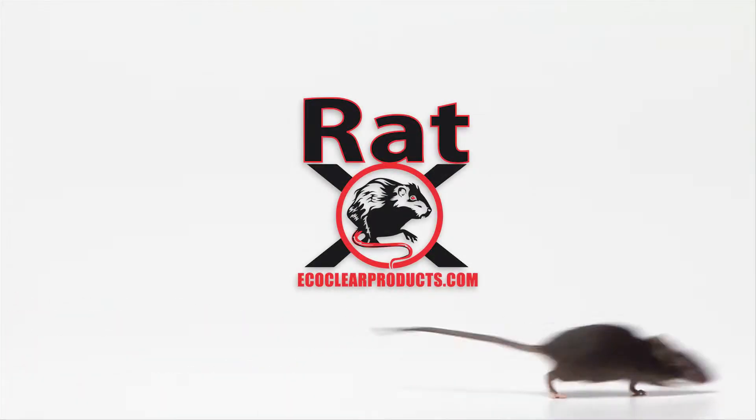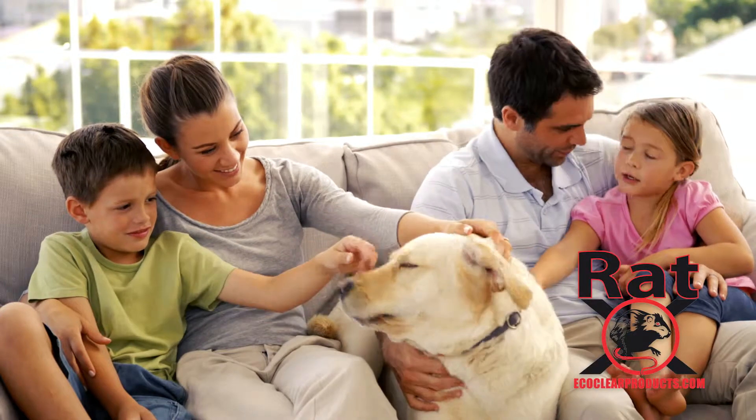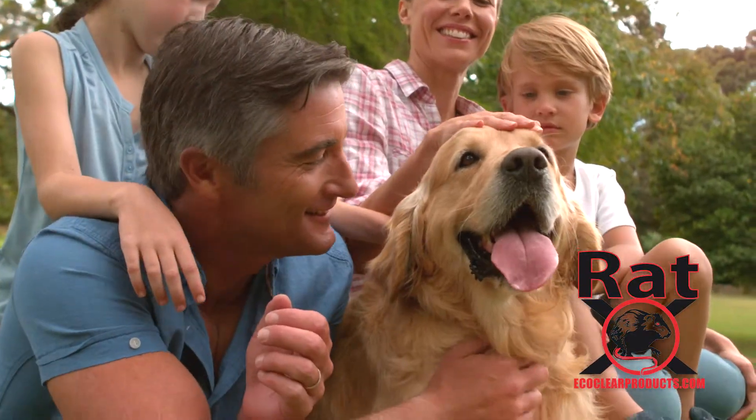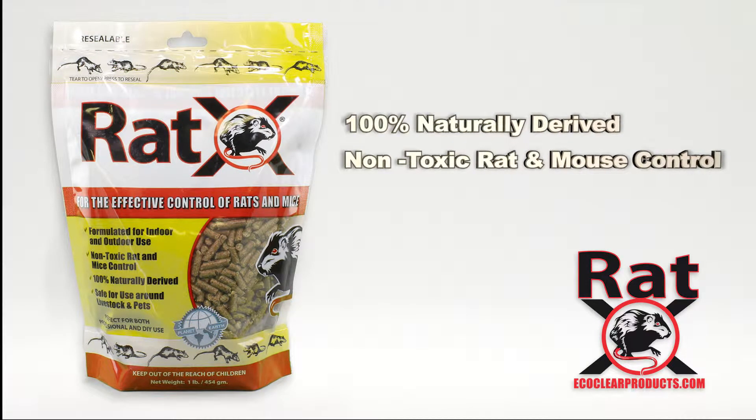No one likes rats or mice around the house. Now there's an effective rat and mouse killer guaranteed to be safe for use around people, pets and wildlife. Introducing RAT-X, the 100% naturally derived non-toxic approach to controlling rats and mice.